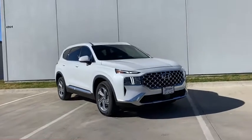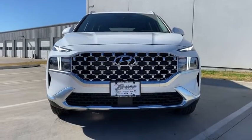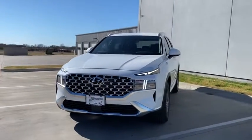We are pleased to show you the 2021 Hyundai Santa Fe: style, quality, performance, value. Need we say more?